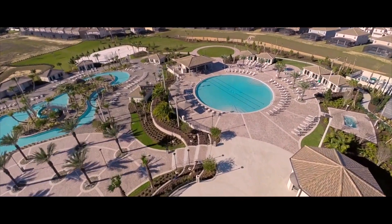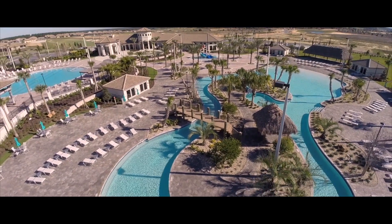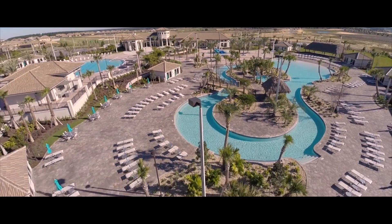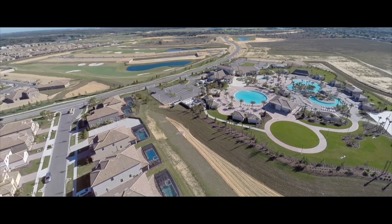The luxury pool area has plenty to do to spend the whole day out in the sunshine while staying cool. Take a dip in the resort-style pool, float in the lazy river, ride the water slides, or play with the kids in the children's splash area. Dry off as you soak up the sun in the poolside cabanas and order a drink from the tiki bar.